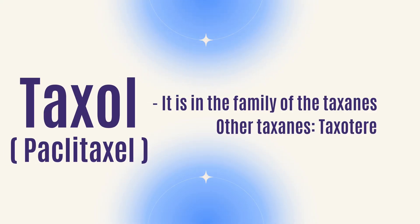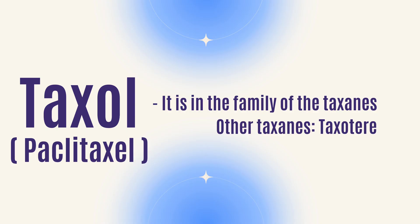Taxol is in a family of drugs called Taxanes. One of the most common ones is Paclitaxol or Taxol. There's also Taxotere and some newer agents, but Taxotere and Taxol are probably the two most common Taxanes available in the United States.